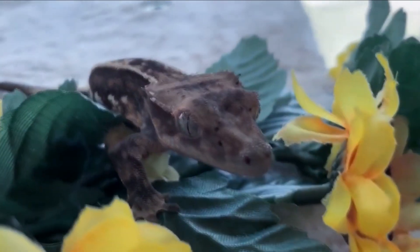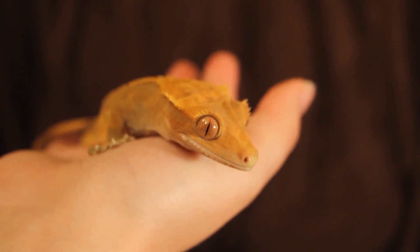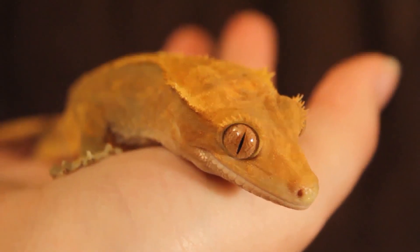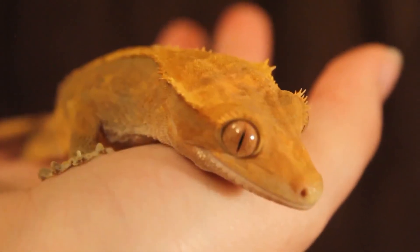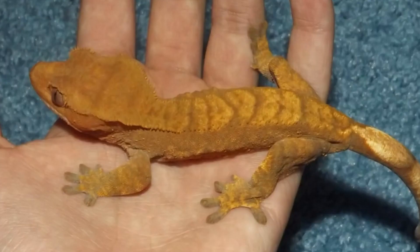Crested geckos are generally docile and easy to handle, although they may become stressed or agitated if they feel threatened. They are also arboreal and are adapted for climbing with adhesive pads on their toes that allow them to grip surfaces. In captivity, they may become accustomed to being hand-fed and may even learn to recognize their owners.